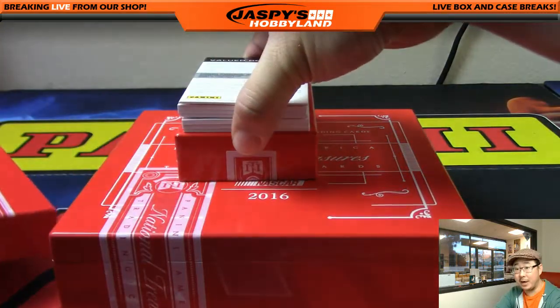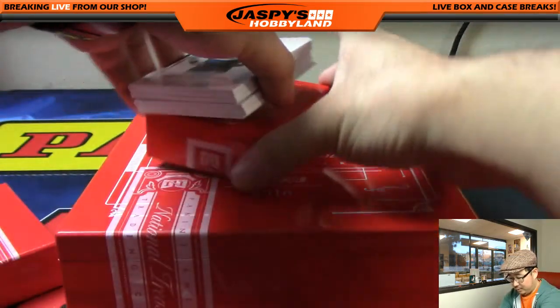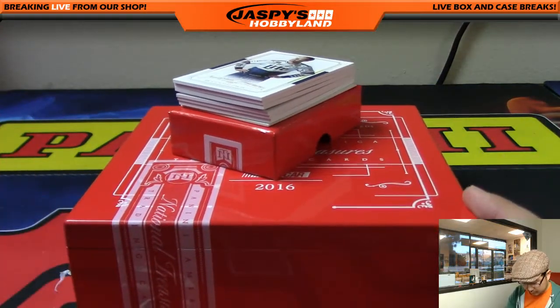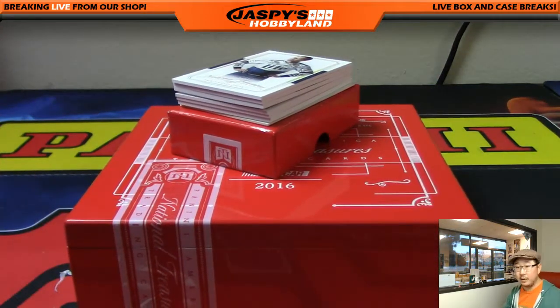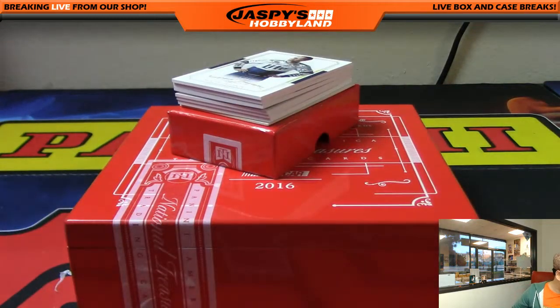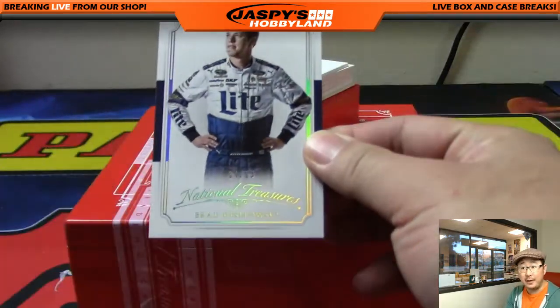Looks like you got a redemption on the bottom. Is that a good thing or a bad thing, Kyle? Redemption on the bottom? Well, we'll see. Now let's see if I can slow play some of these cards here to add some more suspense for Kyle. All right, good luck, Kyle.